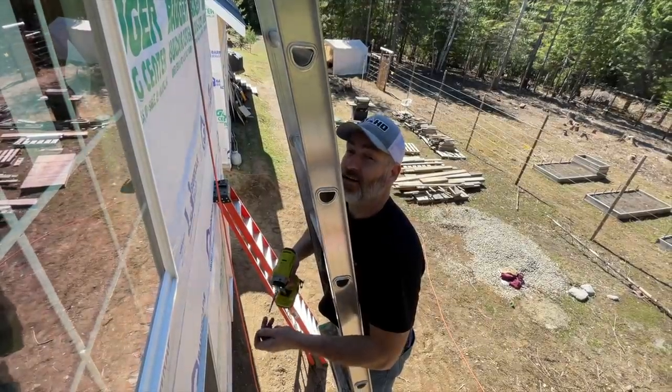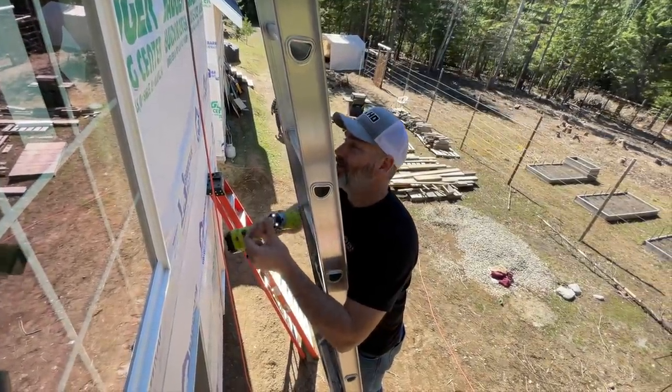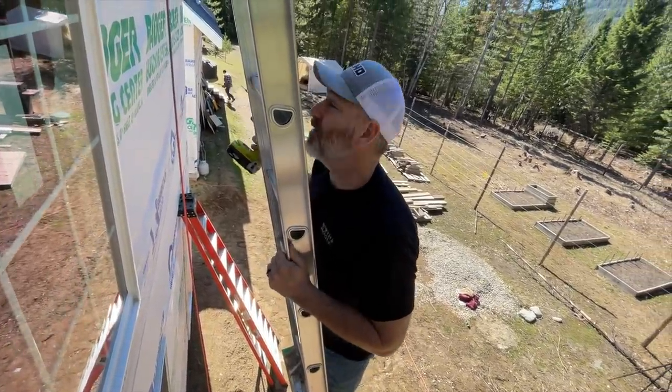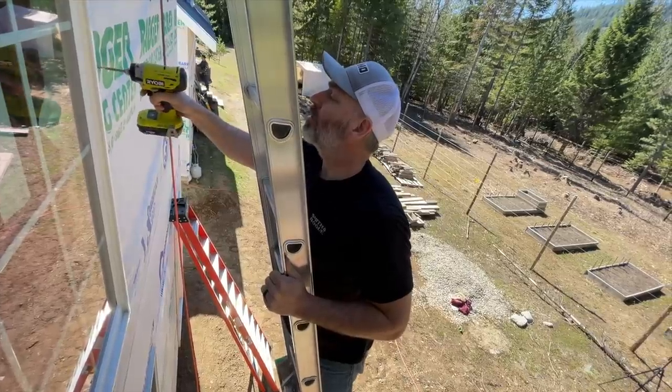We did it! Now we just have about a million screws to put into it and it should be good. And some ceiling stuff and things like that, but it's coming along good.